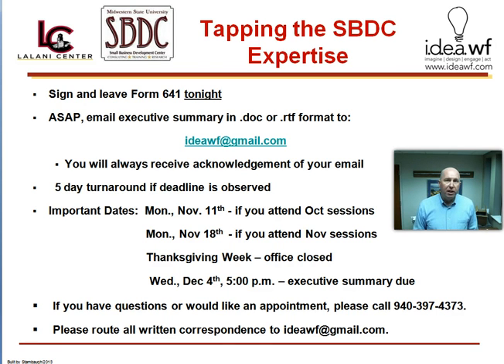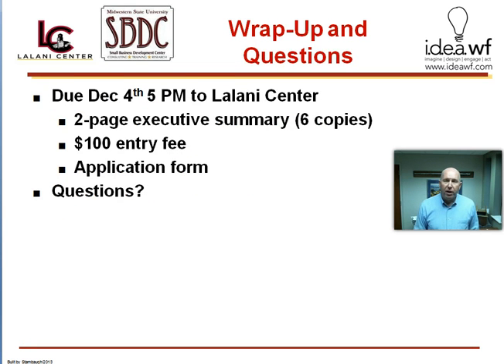To tap into their expertise, you need to email them by the 18th of November. They will get it back to you before Thanksgiving week, which gives you another week and a half before you turn it in on December 4th. The key date is December 4th, not later than 5pm, to bring your six copies of your executive summary, your check or cash for $100, and a signed copy of the application form to the Diller College of Business at the Alani Center on the second floor.